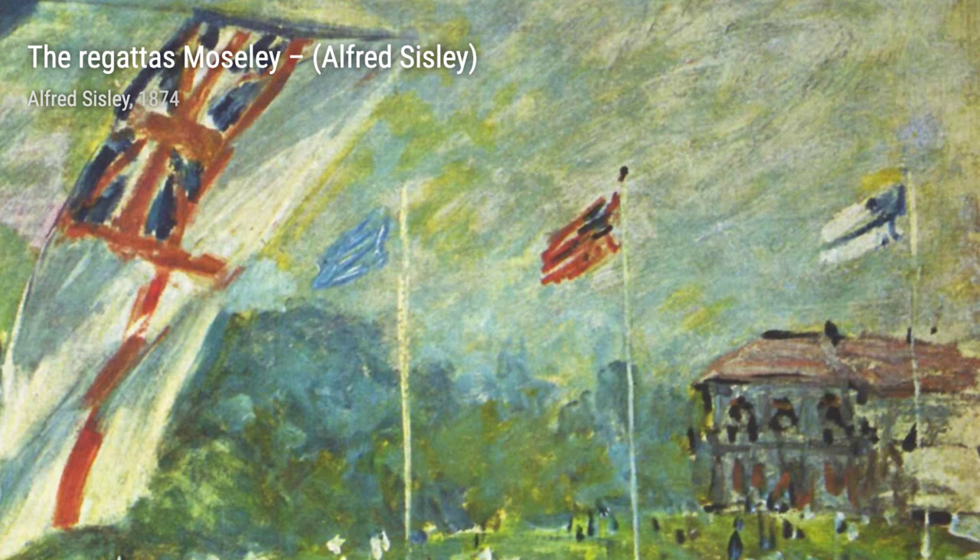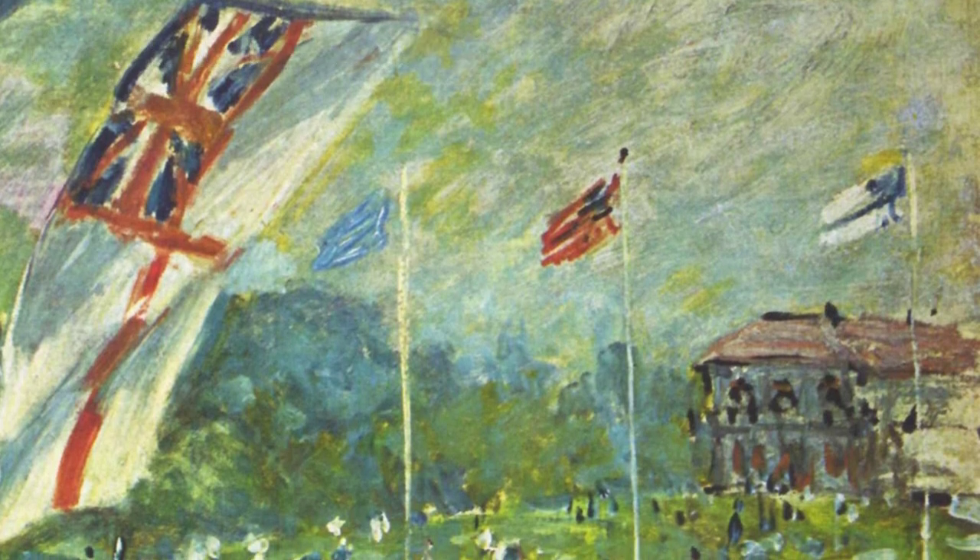Next up is The Regatta at Moseley. This artwork depicts a lively regatta event, with boats gliding across the water. Sisley's use of vibrant colors and loose brushstrokes brings the scene to life.